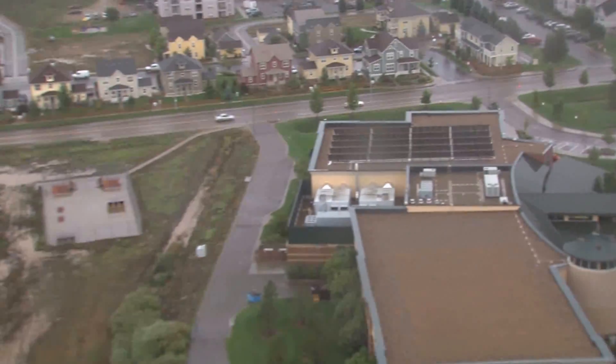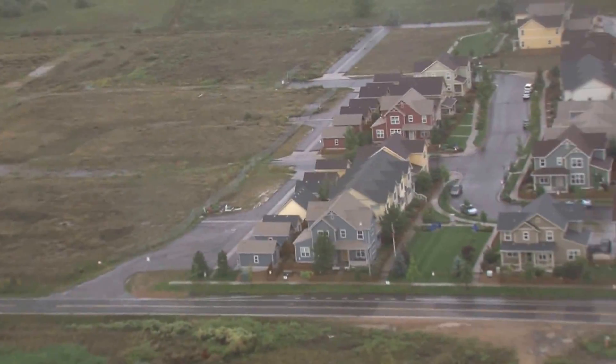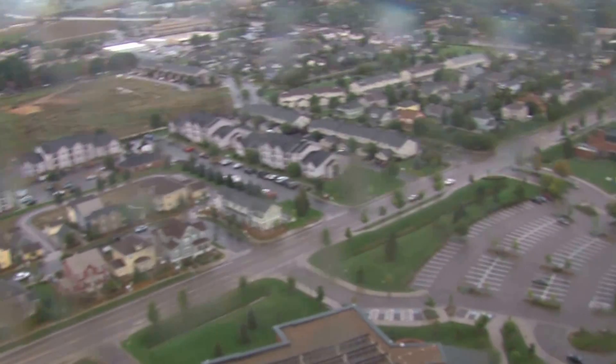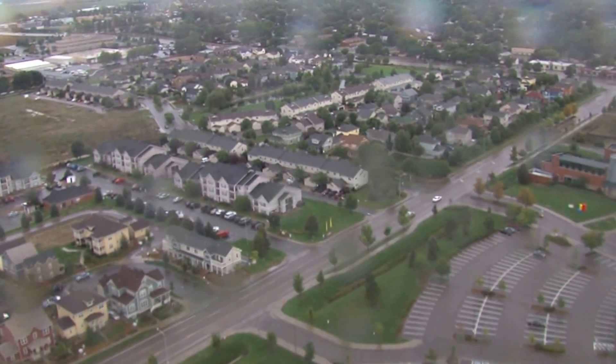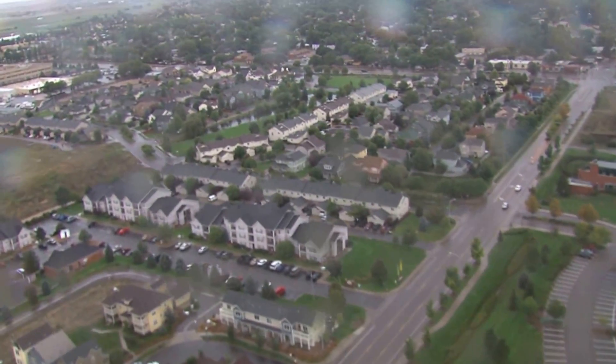There doesn't look to be very much water anymore. Yeah, the water has receded. Wow. There's a little bit of water here.